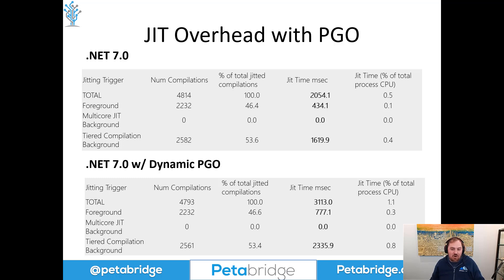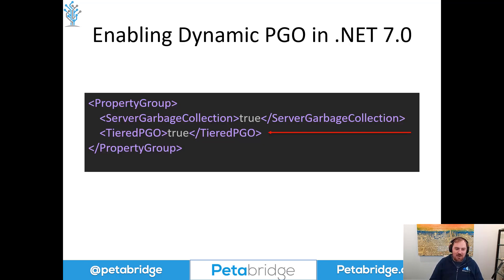The benefits of PGO vastly outweigh the cost for our use cases. I'm very much going to be enabling it by default in any of our high-throughput, low-latency applications going forward. Here's how you actually enable it: set the TieredPGO property to true inside your C# and F# project files. You can also set it via an environment variable — the release notes I linked to will show you how. This goes in the actual programs you're running, not in the libraries they use, since this is a just-in-time compilation issue that factors into the application at runtime, not into the library when it's originally compiled.